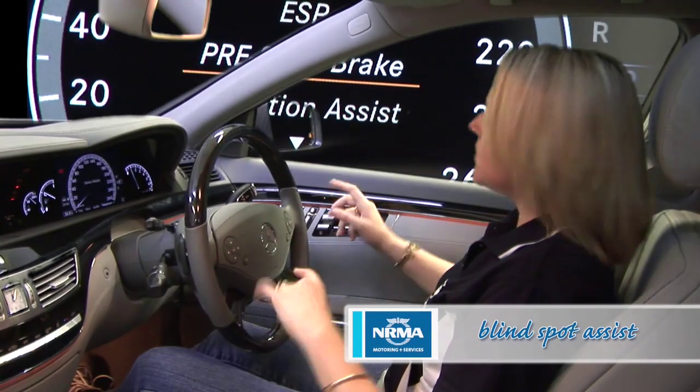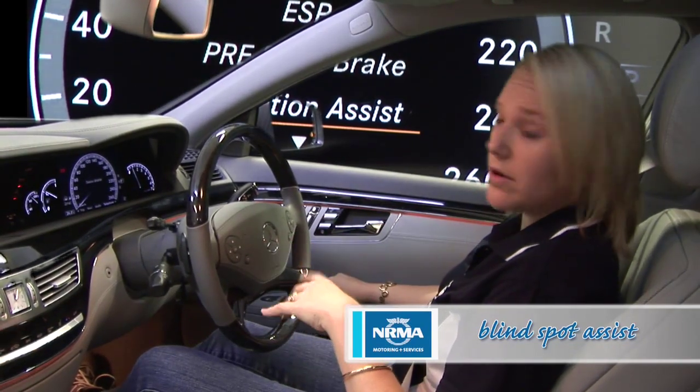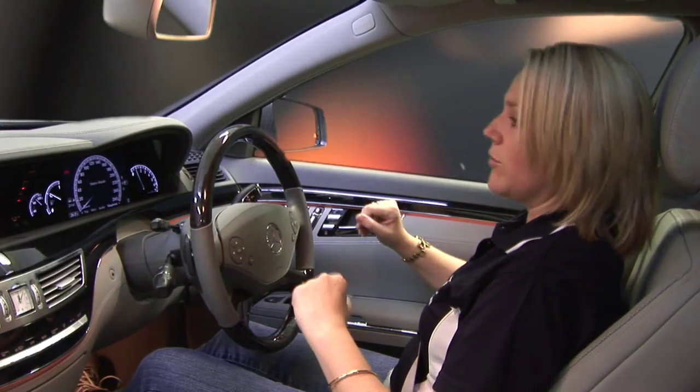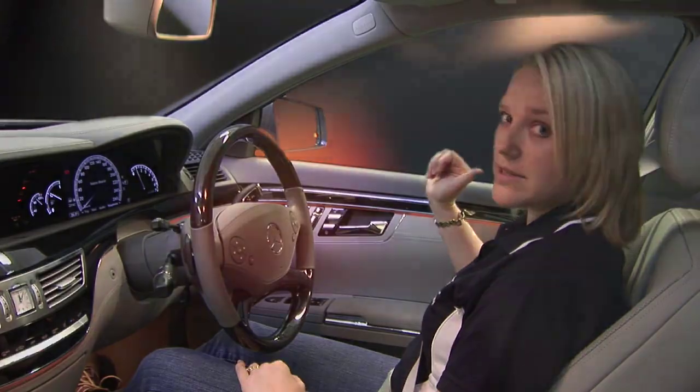Blind Spot Assist can actually detect if there's a car in your blind spot. It's a radar-based system — that light will actually flash red and you'll get an audible signal to remind you that there's still a car in that blind spot.